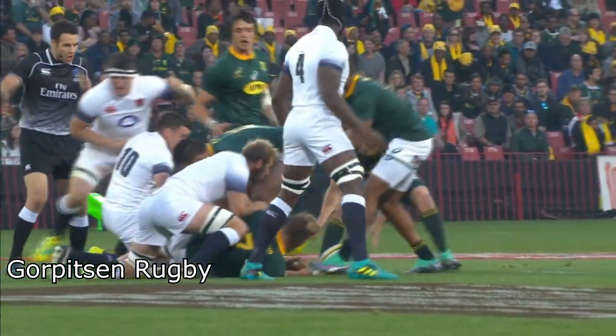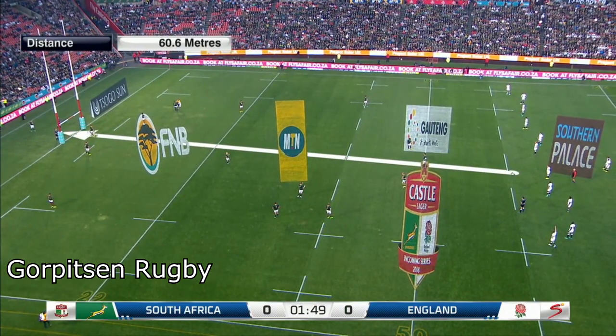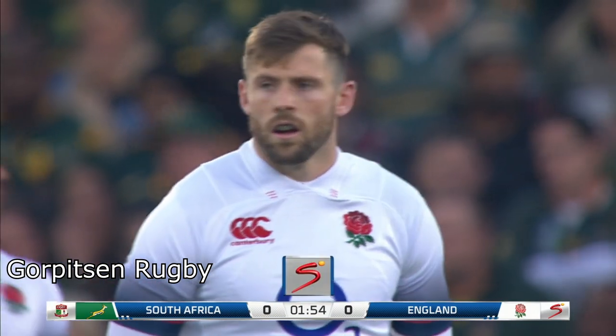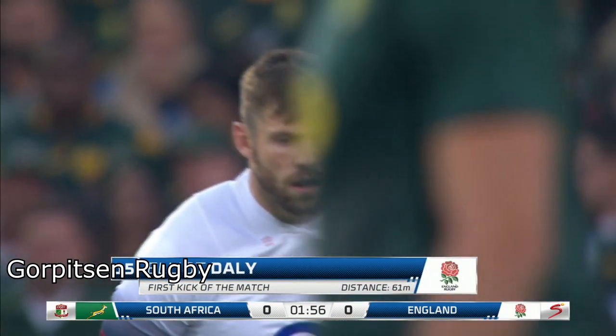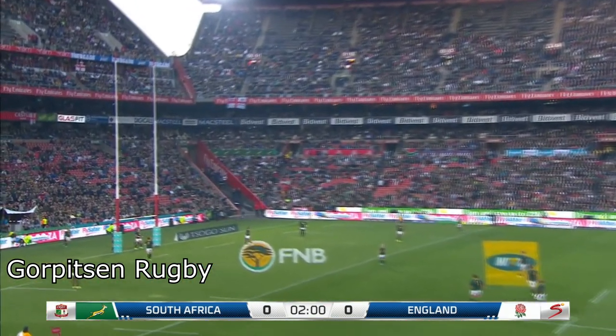One thing we haven't really had a chance to chat about is this: building that scoreboard pressure, where the conditions down here are picture perfect. Elliott Daly made his first start for England against South Africa at Twickenham in 2016.